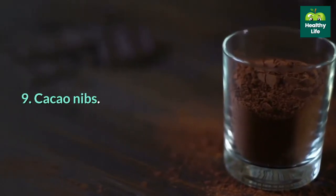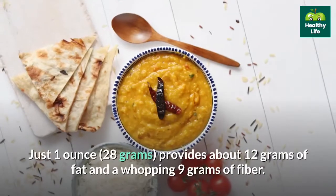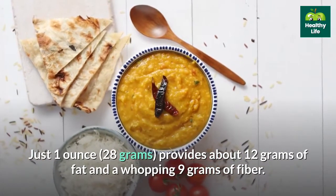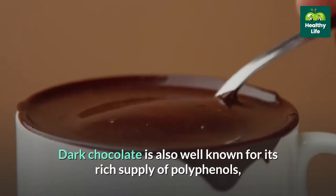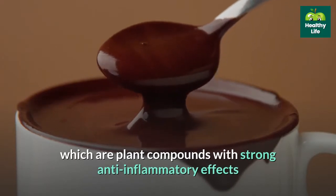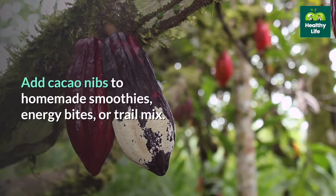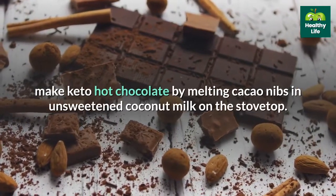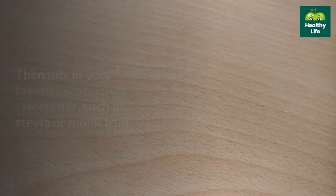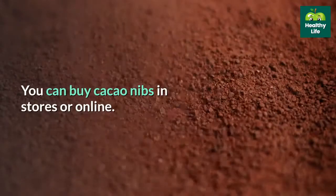9. Cacao nibs. If you think chocolate doesn't belong in your keto diet, think again. Cacao nibs are a form of unsweetened, unprocessed raw chocolate. Just one ounce provides about 12 grams of fat and a whopping 9 grams of fiber. Dark chocolate is also well known for its rich supply of polyphenols, which are plant compounds with strong anti-inflammatory effects that may encourage the growth of healthy gut bacteria. Add cacao nibs to homemade smoothies, energy bites, or trail mix. For a sweet treat, make keto hot chocolate by melting cacao nibs in unsweetened coconut milk and mixing in a keto-friendly sweetener such as stevia or monk fruit.